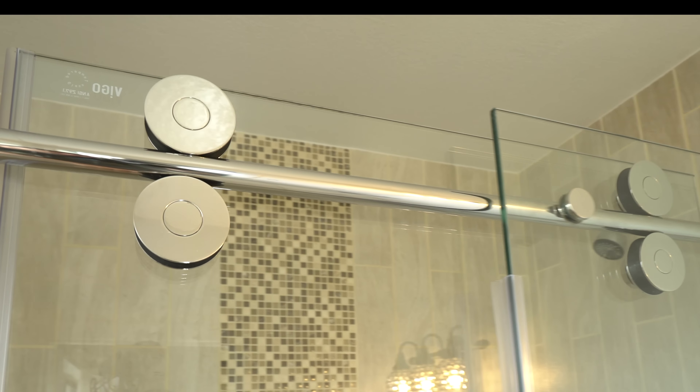Number three, it hides the beautiful tile job, which I did myself. So of course I want to see it. And the curtain makes the room look a lot smaller. So it's well worth the money.